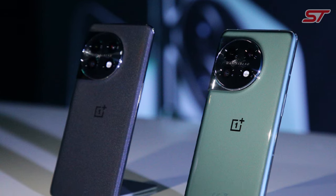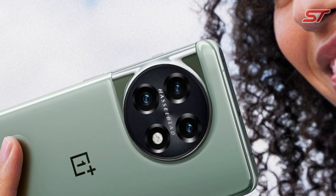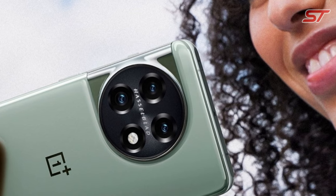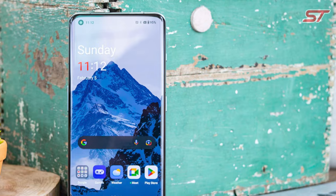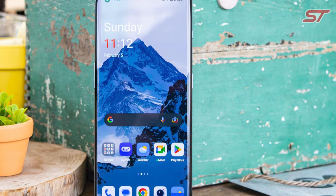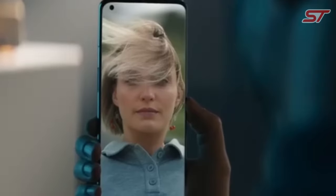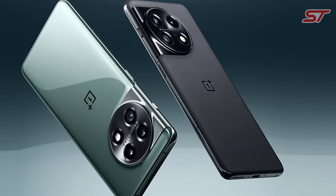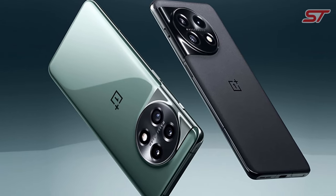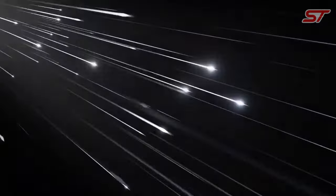Photography enthusiasts will appreciate the versatile camera system, which includes a high-resolution main camera, ultra-wide lens, and macro capabilities, delivering excellent photo and video quality across various scenarios. OnePlus is known for its fast-charging technology, and the OnePlus 11 is no exception. With Warp Charge, you can quickly replenish the battery, ensuring that you spend less time tethered to a charger. The OxygenOS user interface provides a clean and customizable Android experience with timely software updates.